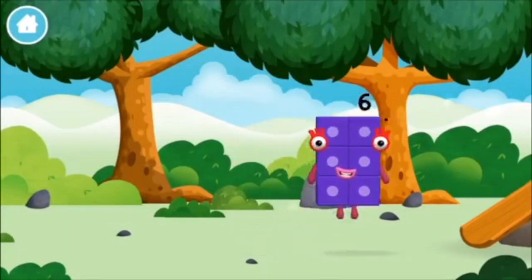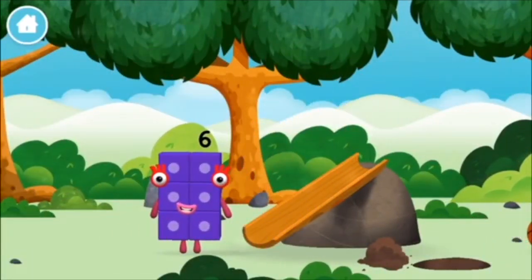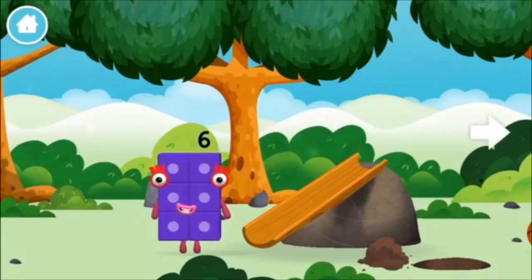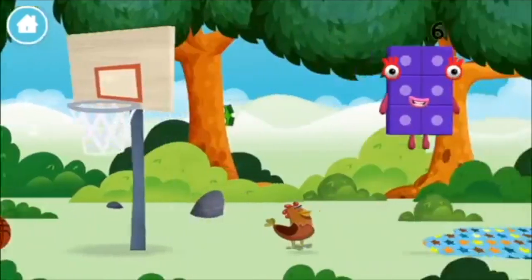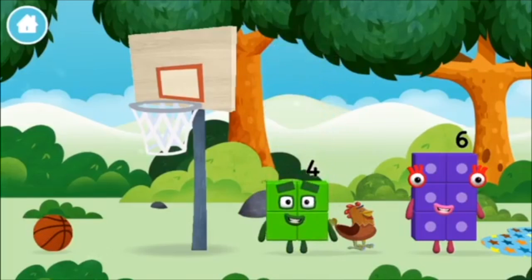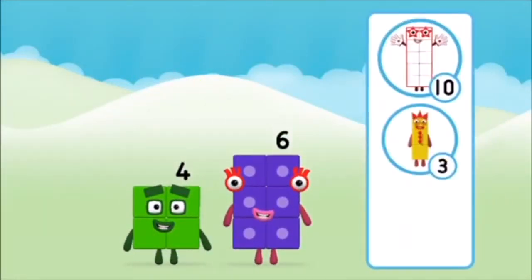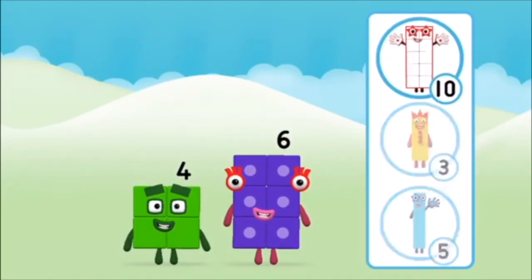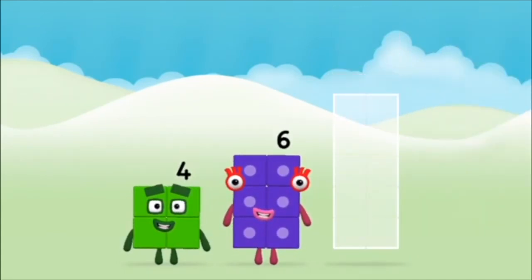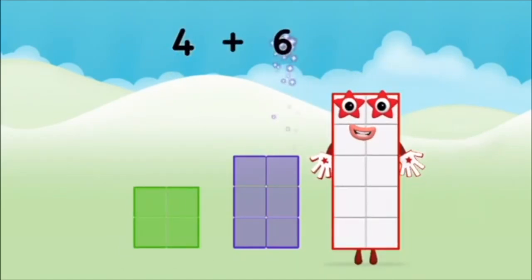You made a new number block! Which number block did you find? What number block can you make by adding these two together? That's the correct answer! Add the number blocks together! Six, four. Four plus six equals ten!